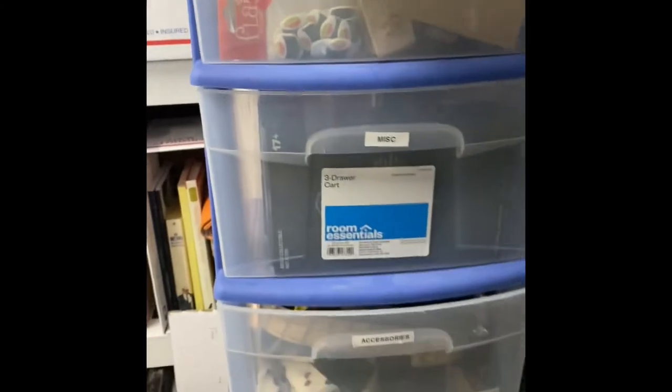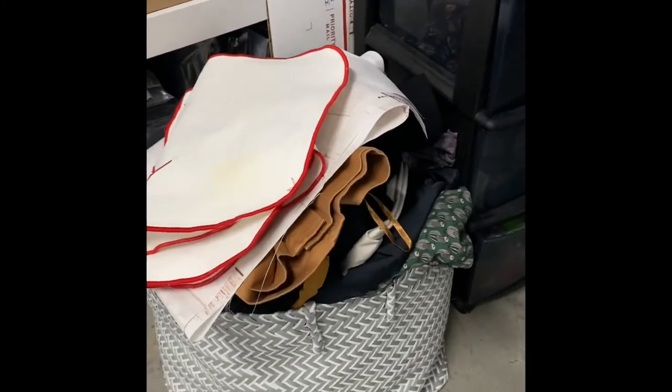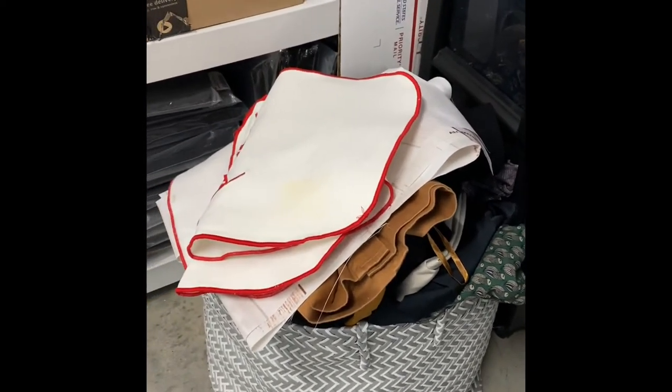And then I have a little drawer tower here. This was one of the original pieces from when I was at the house. I have some games and stuff in there, this is crafts, accessories, belts and whatnot, ties. And this little guy right here is off-season stuff.